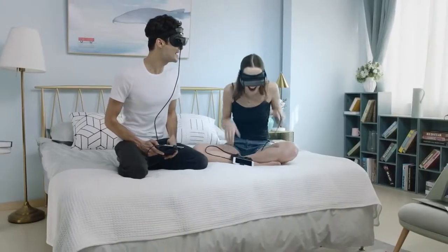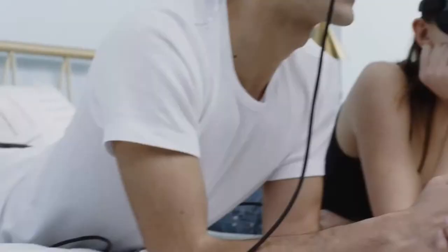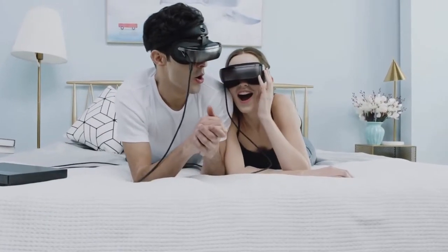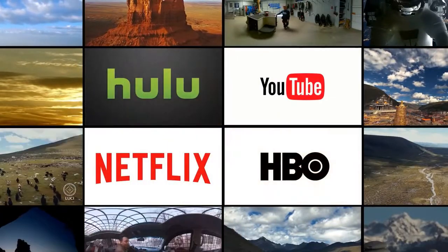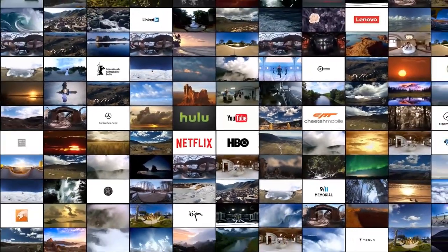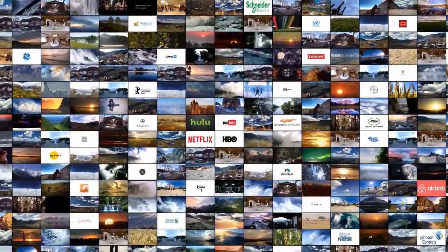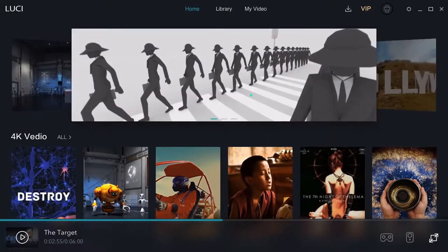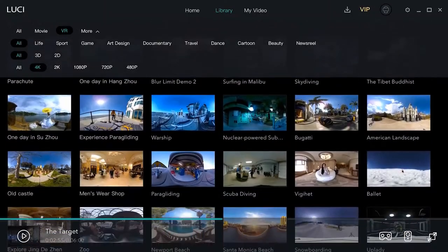You can consume content and play games the way you want — we support most third-party platforms: movies, sports and games on YouTube, Netflix, Hulu and HBO. In the formats of 2D, 3D, 360 degree, 2K, 4K, and 8K. You can also enjoy Lucy Home, the exclusive content library curated by our team.